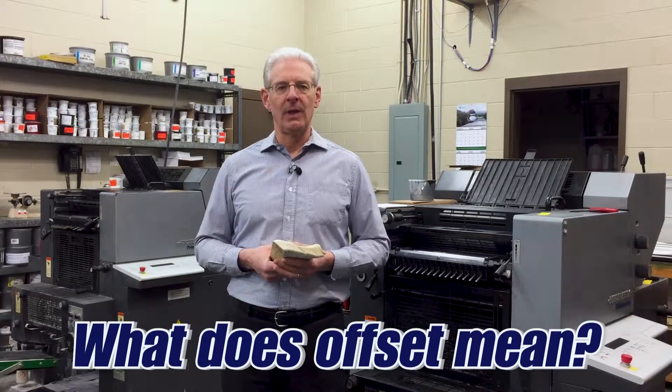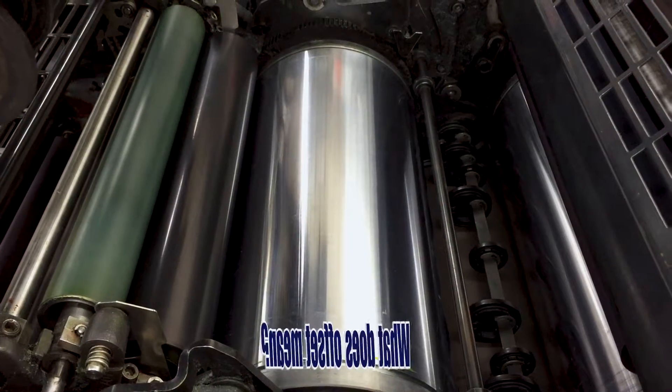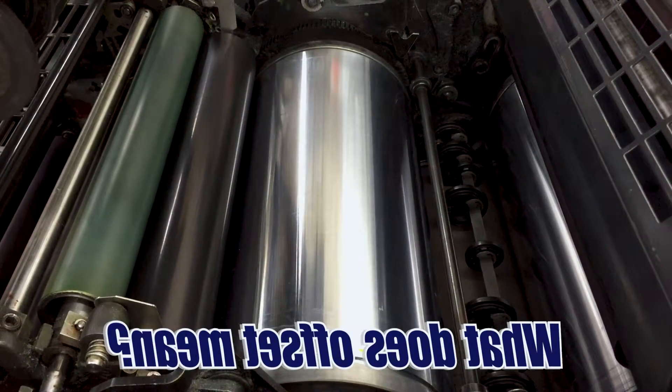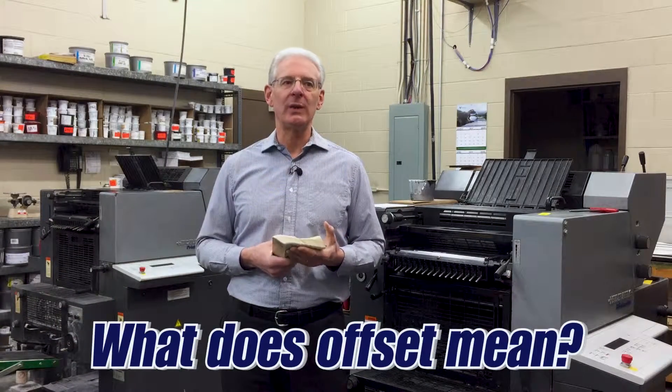What does offset mean? The image is offset from a right-reading plate onto a rubber surface called a blanket, which makes it a mirror image, and then it gets transferred onto paper, making it a right-reading image that we can read.